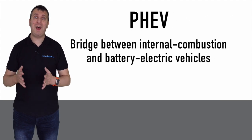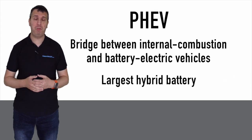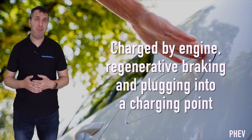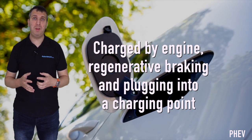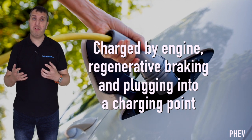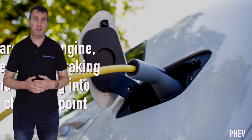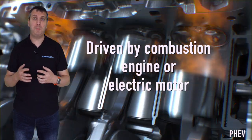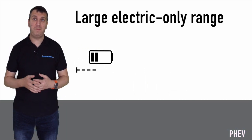PHEVs are seen as a bridging technology between internal combustion engines and battery electric vehicles. They feature the largest battery of any hybrid technology alongside a petrol or diesel engine. As well as being charged by the engine and braking systems, this battery is also charged by plugging the vehicle into a charging point, such as you would with a battery electric vehicle. This is the best way to take full advantage of the system.